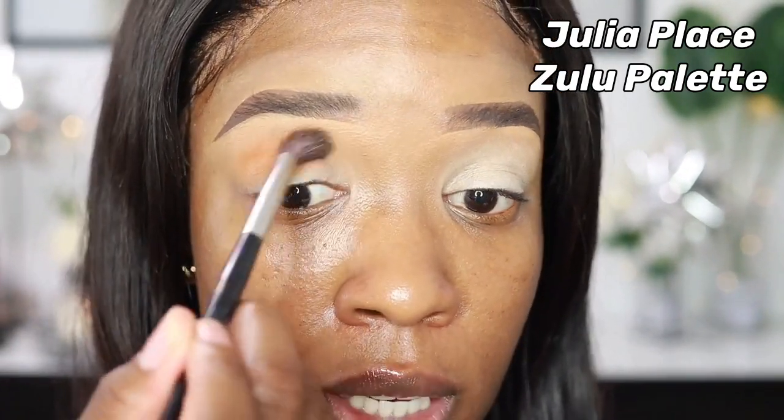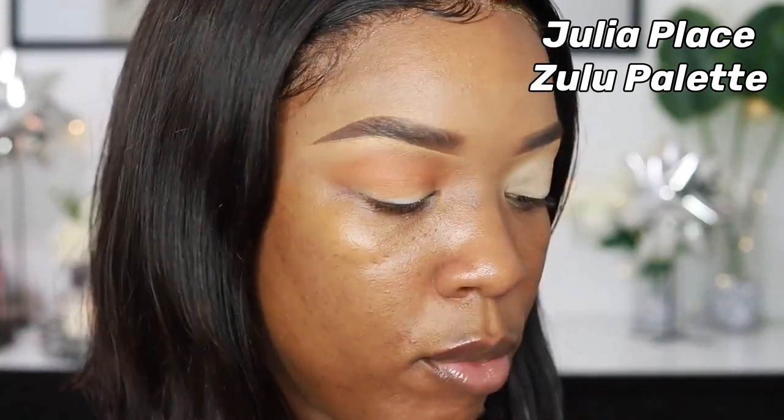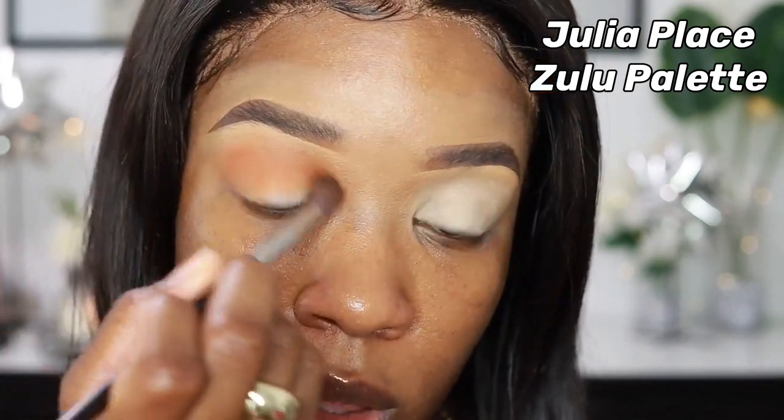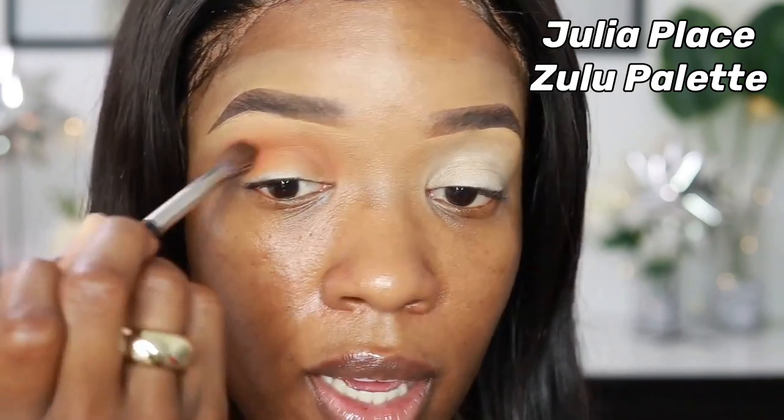I'm going for a look that's a little bit more on the smoky side. I'm starting with these three warm orange and yellow shades from the Zulu palette in my crease area, then I'm going to deepen it up with the ELF palette. I love the Juvia's Place palette.